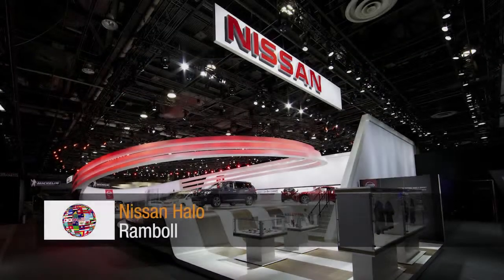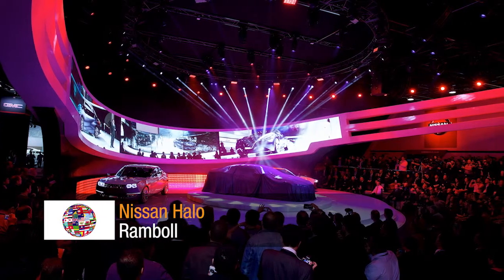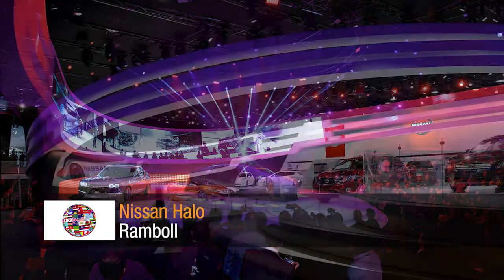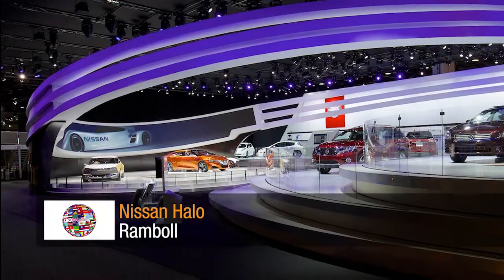Nissan Halo by Rambol. A structure incorporating the longest ever cantilever achieved to date, using parts based on standard lightweight aluminium truss products. This project shows impressive design and planning.